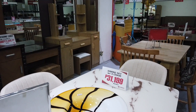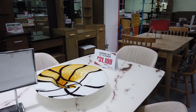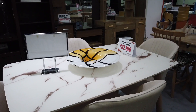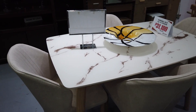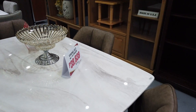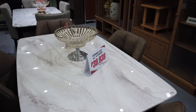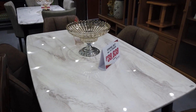With four chairs at ₱31,999, this one comes in a marble top with cream-colored chairs. Another option, suitable for condos, is a four-seater at ₱39,939 — also in marble top but with leatherette chairs.